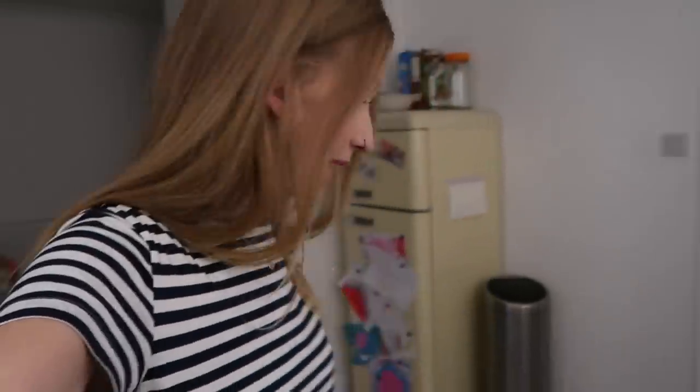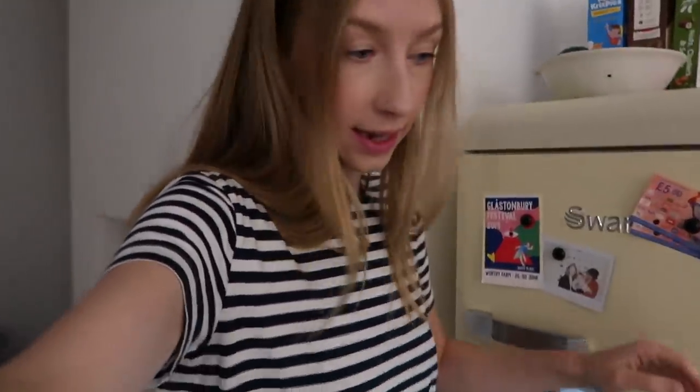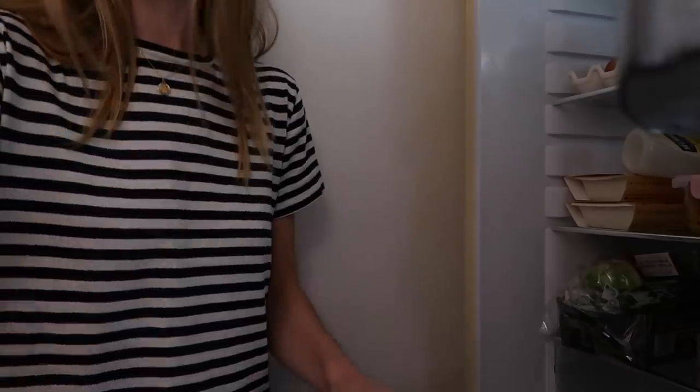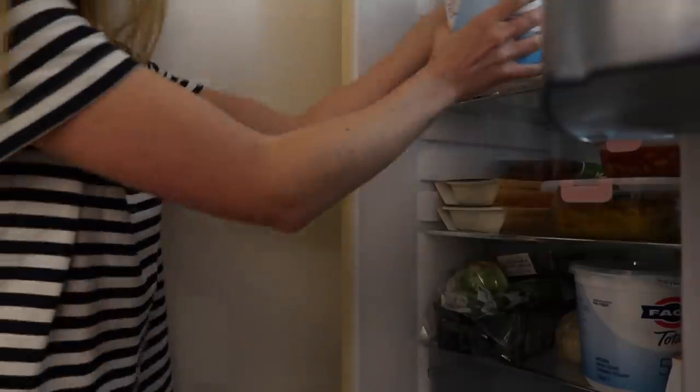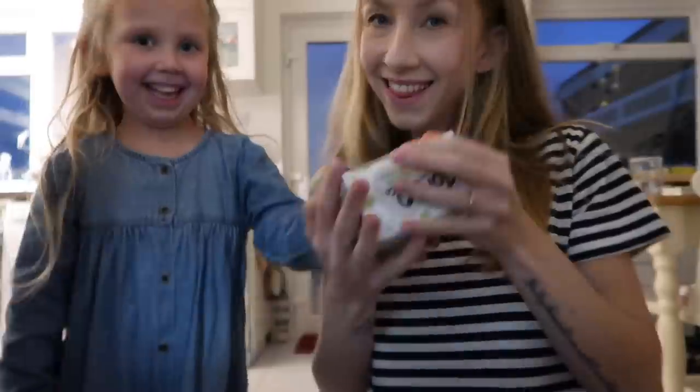Who else remembers food shop day being a very exciting day of the week? It always meant you had good snacks and food in the fridge. Delilah is helping me put the fridge stuff away.